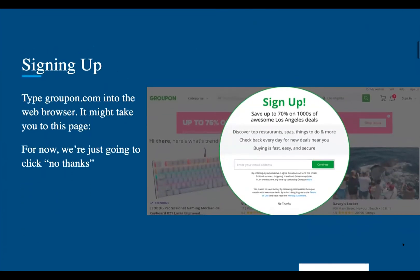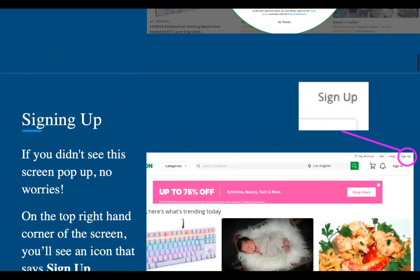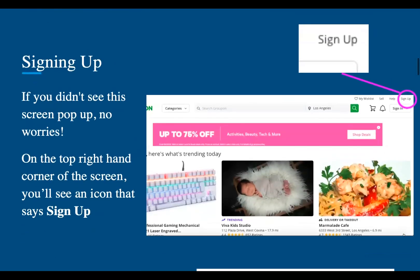When you first go to Groupon, which is groupon.com, it may take you to a page that looks like this and a little pop-up will come up saying sign up. But for now, you're just going to say no thanks. In the upper right-hand corner, you should see an icon that says sign up, and you're going to want to sign up using that.